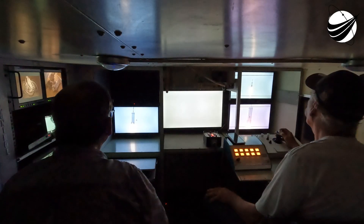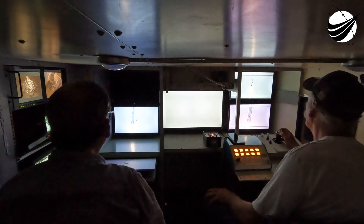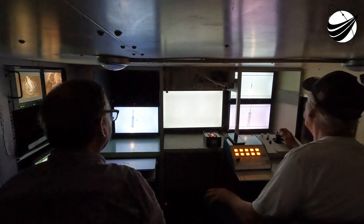Next we will see the landing burn. FTS is safe. Landing at Landing Zone 1 and 2. Beautiful imagery — all vehicles continue to follow nominal trajectories as we track those boosters making their way back to the Cape.